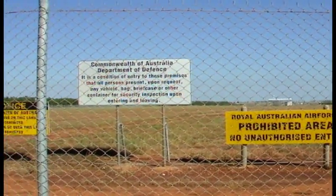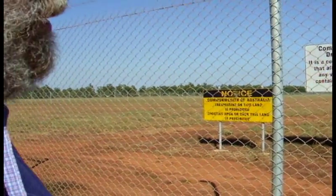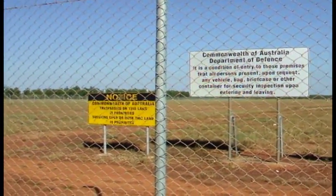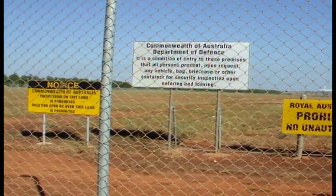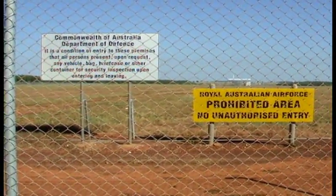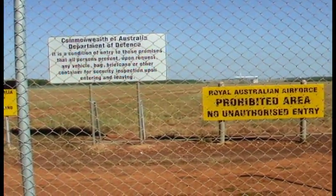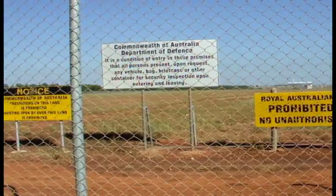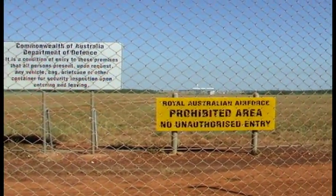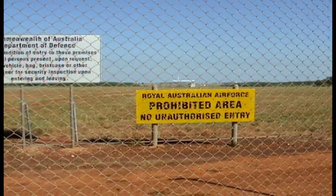A lot of military exercises are conducted here. The Singaporean Air Force, the Malaysian Air Force and the Indonesian Air Force all use Darwin Airport for military exercises. There's a growing amount of American military coming into Darwin using this airport.